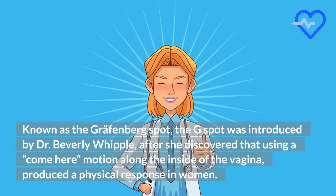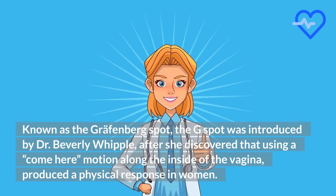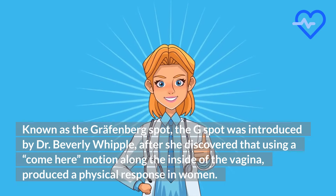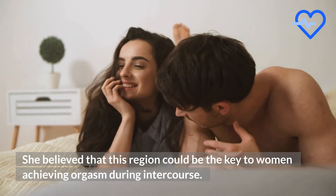Known as the Greffenberg spot, the G-spot was introduced by Dr. Beverly Whipple, after she discovered that using a come-here motion along the inside of the vagina produced a physical response in women.